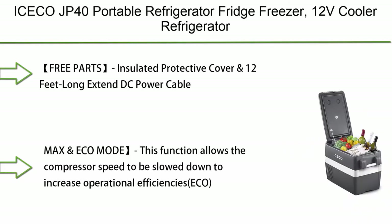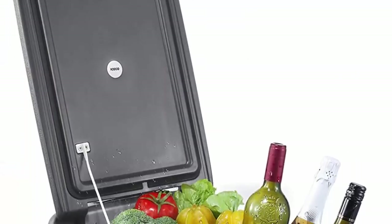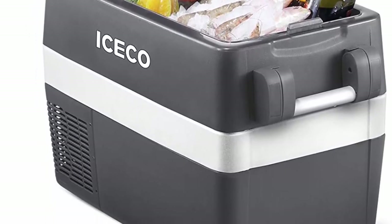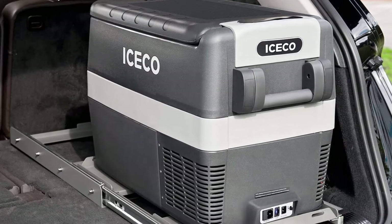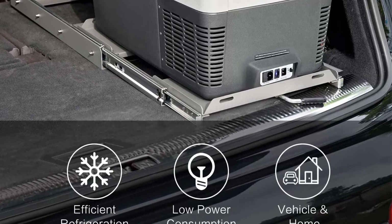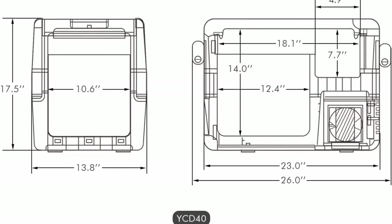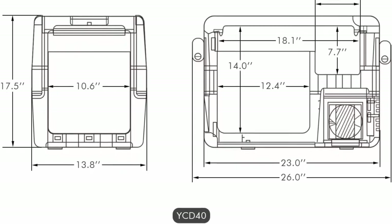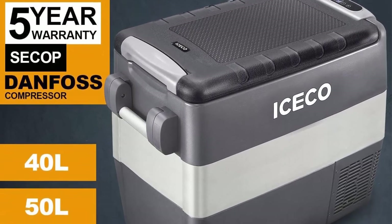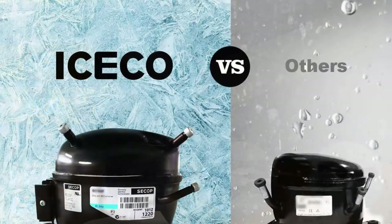Top 2: ICECO JP40 portable refrigerator/freezer, 12V cooler, 40 liters. Compact refrigerator with Secop compressor for car and home use. DC 12/24V and AC 110–240V compatible. Includes an insulated protective cover and 12-foot DC power cable. Max and Eco modes allow the compressor speed to be adjusted for either increased operational efficiency (Eco) or quick cool-down times (Max). No ice needed.